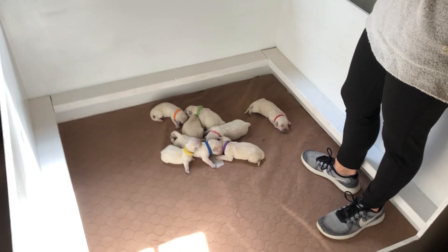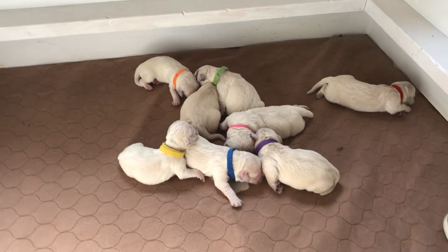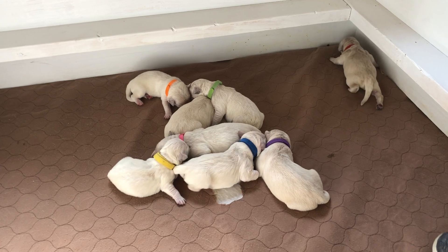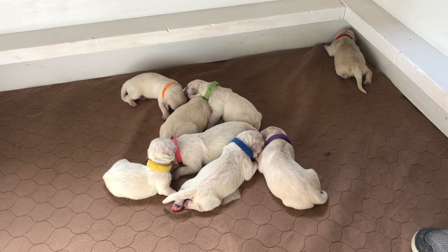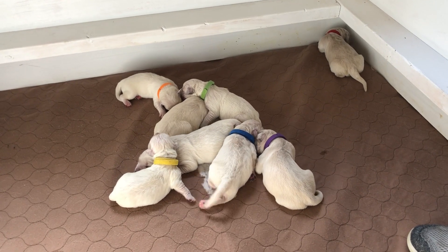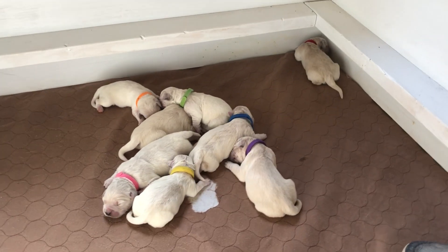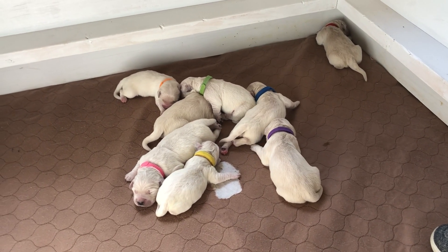Hey everybody, this is going to be our week one video of our Callie Tommy litter. We have eight puppies, four boys and four girls. All of the girls have been spoken for, and we currently have one male available. I'm just going to do a one-by-one introduction of each of the puppies, because Callie is outside eating right now and they don't need to be away from her too long. The first couple of weeks the videos are going to be a little shorter, and as the puppies are moving around more they'll be a little bit longer. We will start with the females.